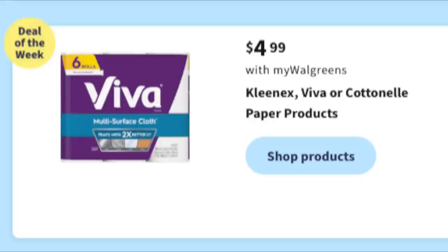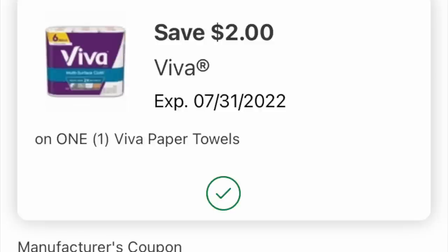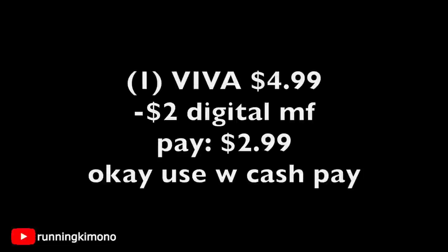The next product is $4.99 Viva paper towels — this deal magically appeared again. There's a $2 digital coupon if you didn't use it two weeks ago — I never got to the store to use mine. Grabbing one for $4.99, subtracting the $2 digital, you're paying $2.99. You can use Walgreens Cash to pay down the balance. Some accounts got a $3 digital, but mine only gave me $2. If Viva is your paper towel of choice, this is a rock-bottom price.